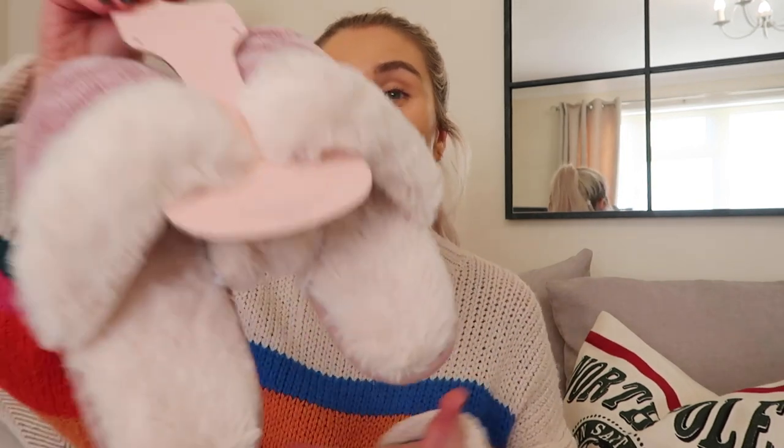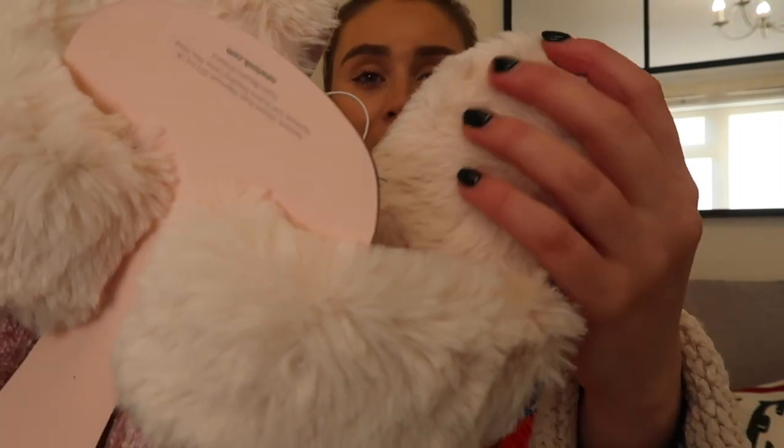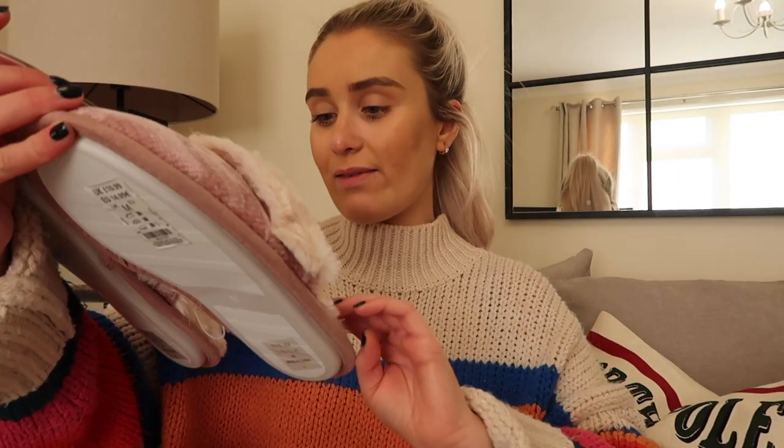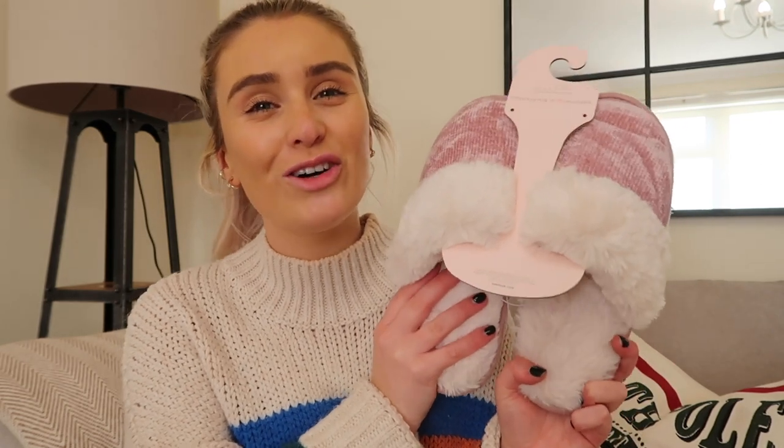Next up, on the topic of cosiness, we have some cosy little slippers in a really nice pinky colour. They look so fluffy — they have a cream fluff inside and I think they're actually memory foam; they feel really super cosy. It was difficult to know what size to get so I went for medium, as they had small, medium, or large. You can't go wrong with a nice cosy pair of slippers.